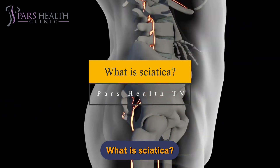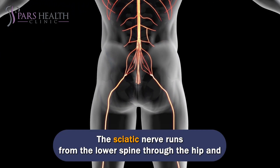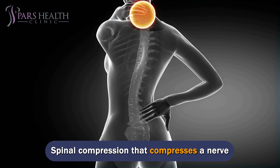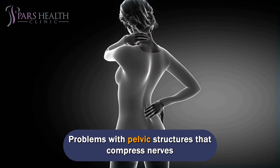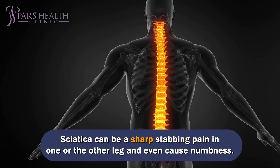What is sciatica? The sciatic nerve runs from the lower spine through the hip and down the leg. A number of different conditions can cause sciatica, including spinal compression that compresses a nerve, hip muscle spasms that pinch the nerve, and problems with pelvic structures that compress nerves. Sciatica can be a sharp stabbing pain in one or the other leg and can even cause numbness.